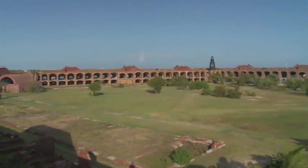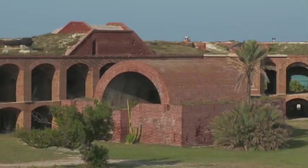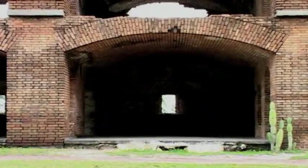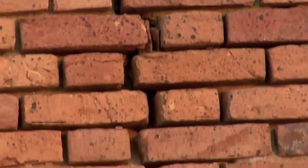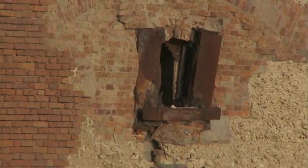Fort Jefferson's design incorporated many of the latest technological advancements. Rainwater was collected and held in cisterns below each gunroom or casemate. Iron shutters were installed specifically designed to protect cannon crews by opening and closing automatically. It's impossible not to notice the estimated 16 million bricks that cover Fort Jefferson, but less noticeable are the iron shutters — one of the key identifying historical features: the wrought iron Totten shutter assemblies, embedded in every lower tier opening.